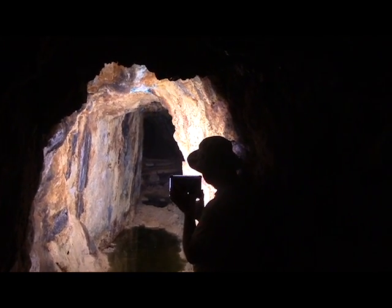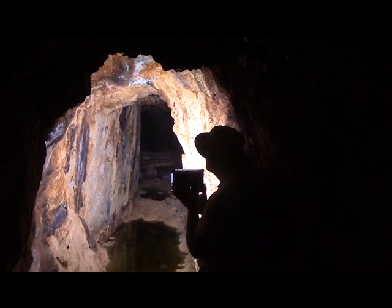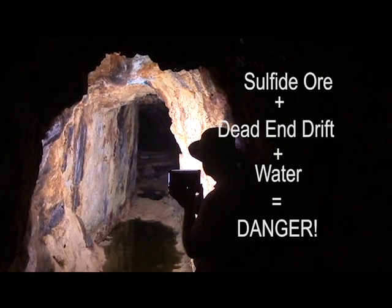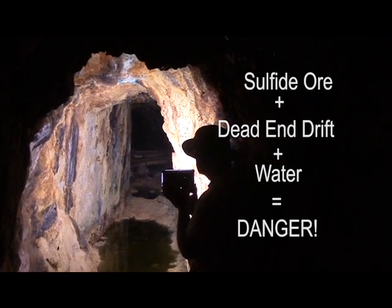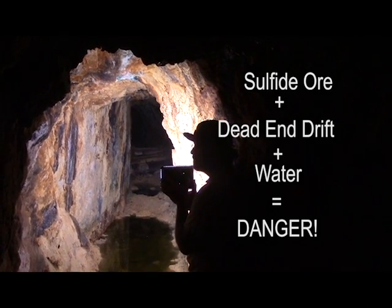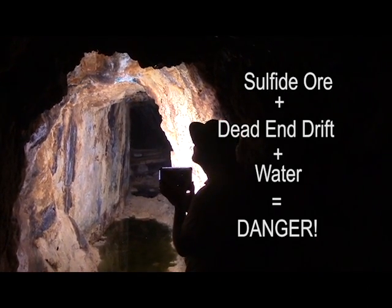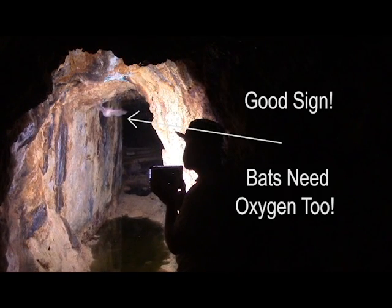If a shaft or tunnel is completely blocked, do not open it. Stagnant air can become depleted of oxygen quite easily in old mines due to the oxidation of sulfides. Lack of oxygen is a deadly and insidious killer. You will not get short of breath, as that feeling is caused by the buildup of carbon dioxide in the blood, and you will get rid of carbon dioxide even by breathing air that has zero oxygen. The first symptom of lack of oxygen is usually lightheadedness, followed a few seconds later by unconsciousness, and ultimately death if you are not removed to a safe atmosphere immediately.